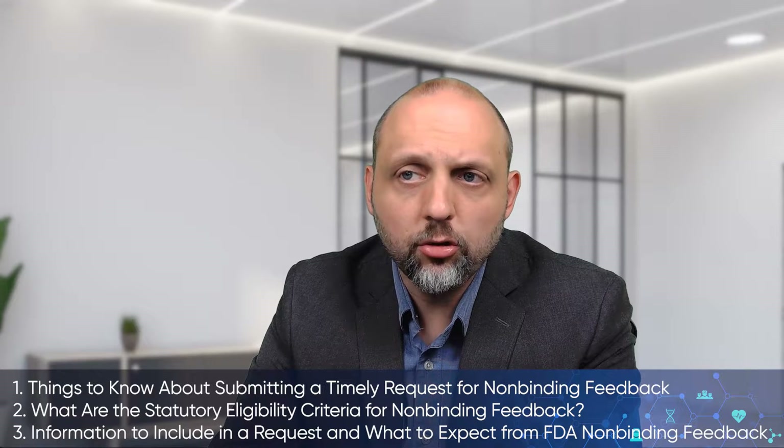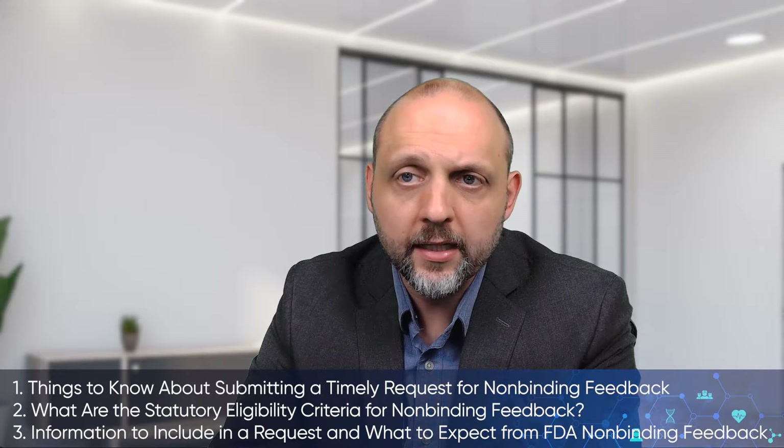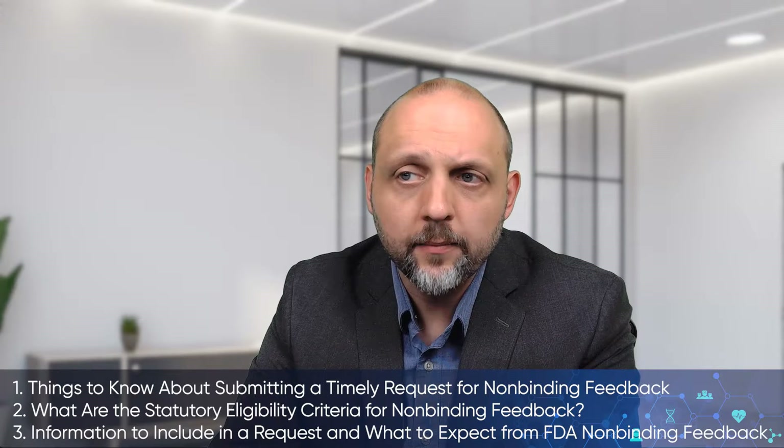Two, what are the statutory eligibility criteria for non-binding feedback, and three, some other information to include in a request and what to expect from FDA regarding non-binding feedback. Without much further ado, let's go ahead and get into the video.